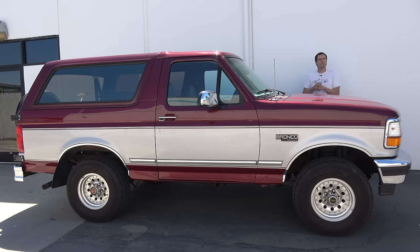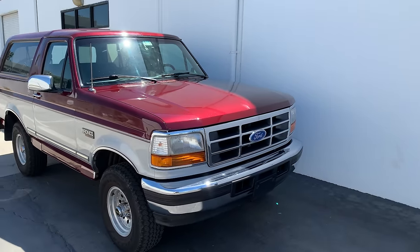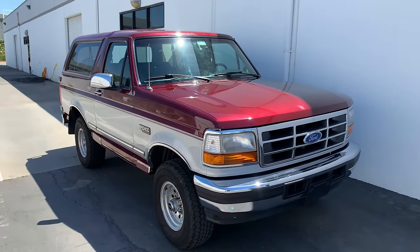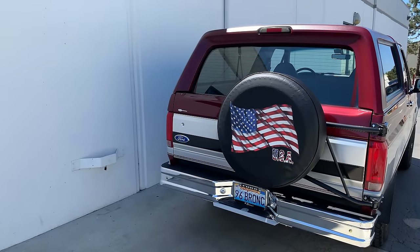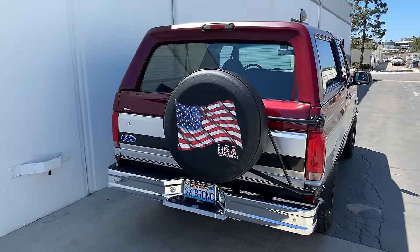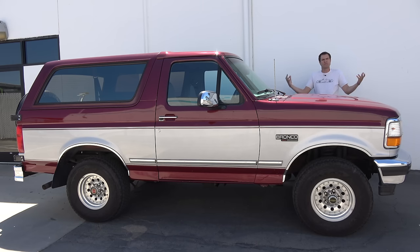This is a Ford Bronco — not the new Ford Bronco that Ford's been promising to revive for like a decade now. Instead, this is the old school Bronco, the original, with a big V8 and body-on-frame construction. This is the end of the line, as this is a 1996 model, which was the Bronco's last year. Today, I'm going to review it.